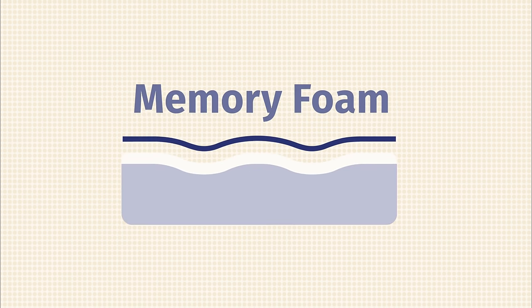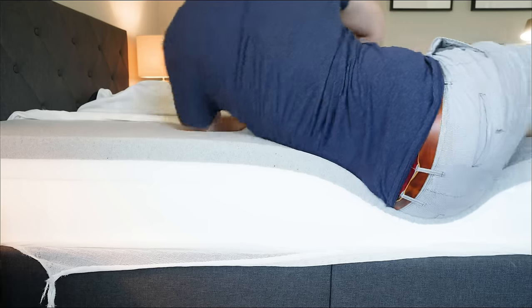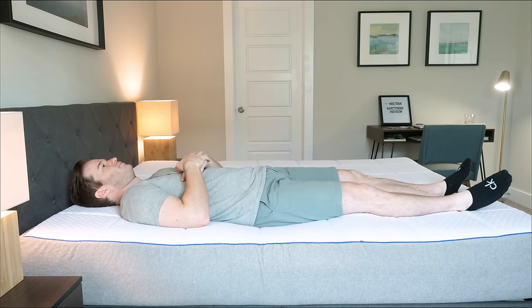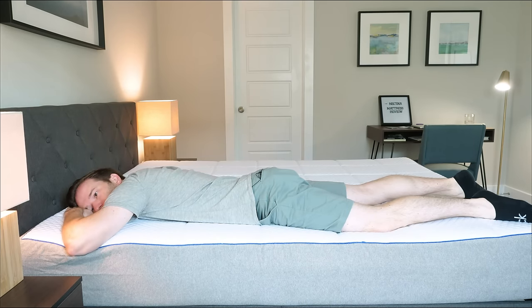Next, we have memory foam — one of the most popular mattress types on the market, especially for bed-in-a-box mattresses. Memory foam has that slow-sinking feel; when you lie on it, you slowly sink in and feel your pressure melt away. It's also known as viscoelastic foam. Memory foam is a great match for side sleepers looking for pressure relief and back sleepers wanting contouring. It's also good if you have joint pain. However, if you're a stomach sleeper who likes to sleep on top of the mattress, memory foam is not the best option.